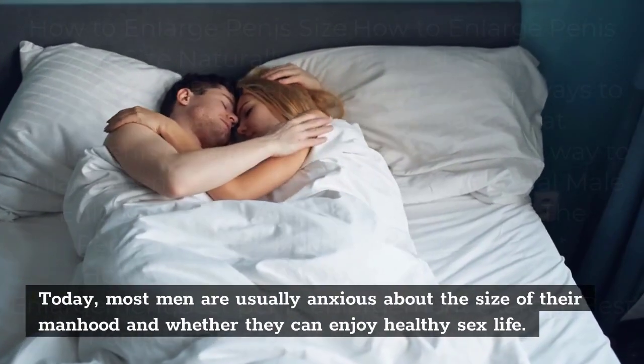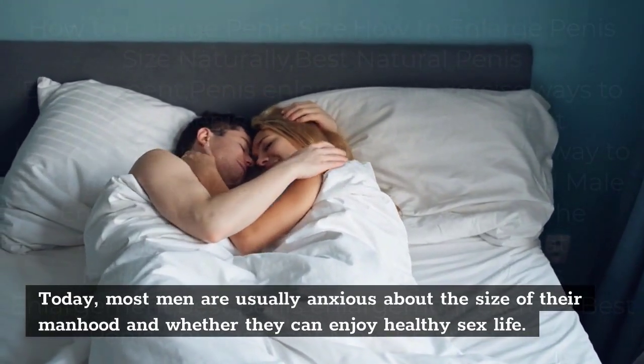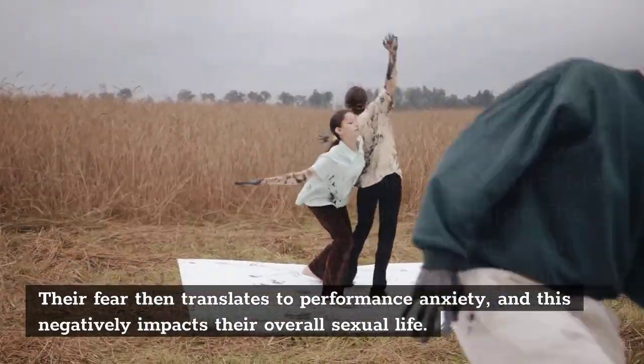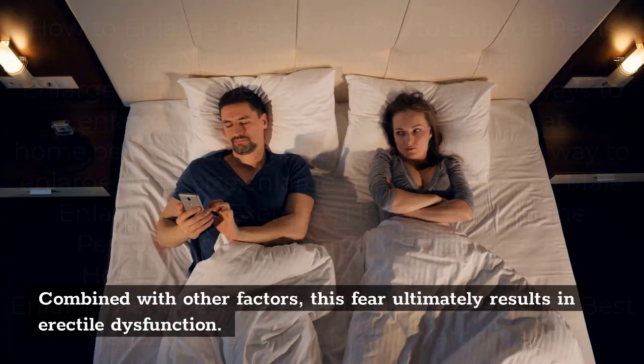Today, most men are usually anxious about the size of their manhood and whether they can enjoy a healthy sex life. This fear translates to performance anxiety, which negatively impacts their overall sexual life. Combined with other factors, this fear ultimately results in erectile dysfunction.